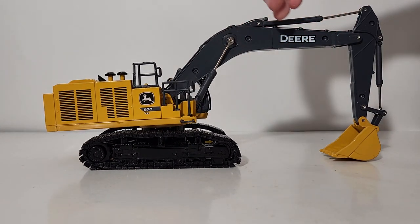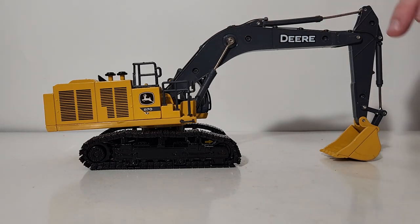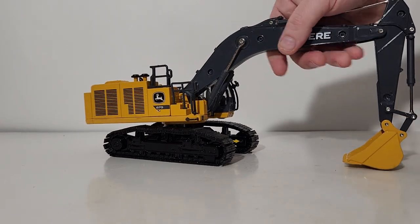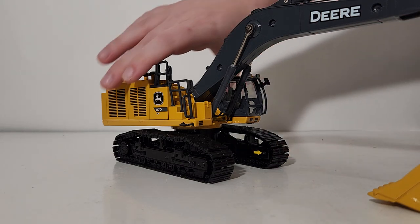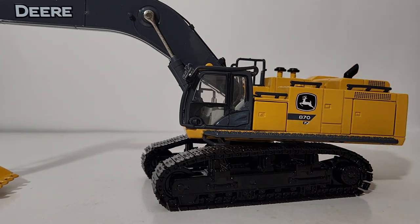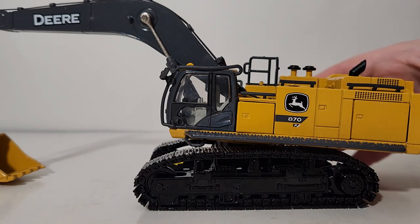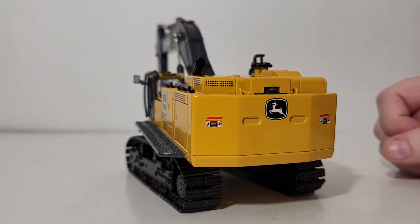Moving up the boom and stick, you can see rather large and unsightly rivet holes where the model is connected. A skilled collector could possibly fill these in and color it — it would look a lot better. A subtle decal you may not immediately notice are yellow arrows on the inside of the track frames, with one on each side. The detail inside the cab is okay, though not a lot to write home about, partly because you can't open the door to the cab and see inside. There is a John Deere logo with a graphic right on top of the cab at the rear.